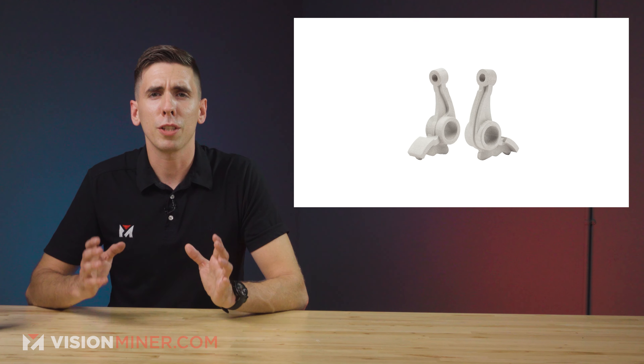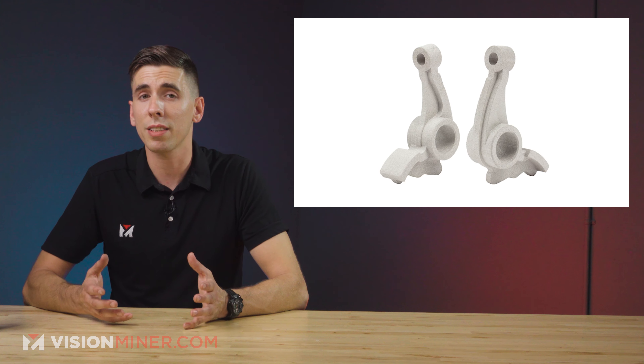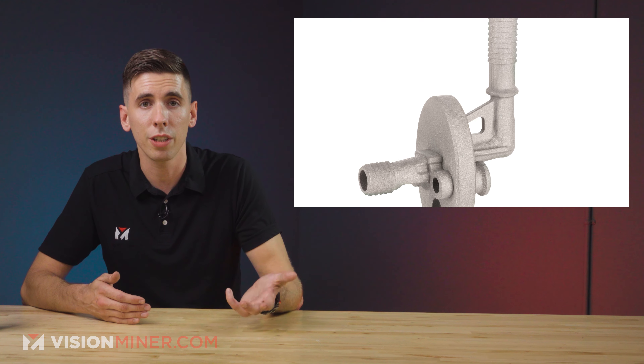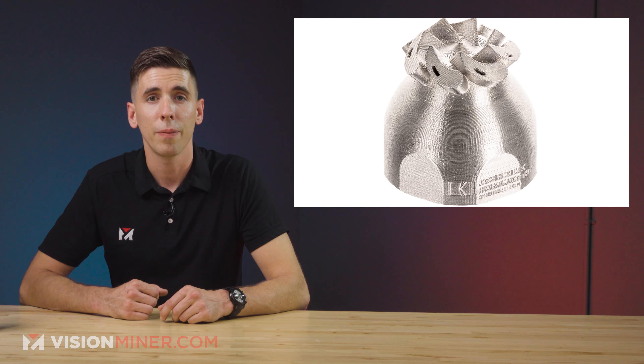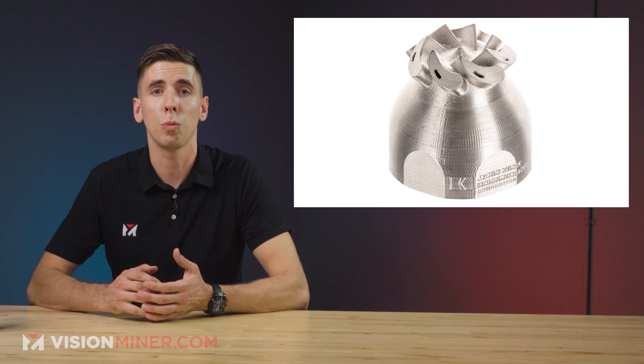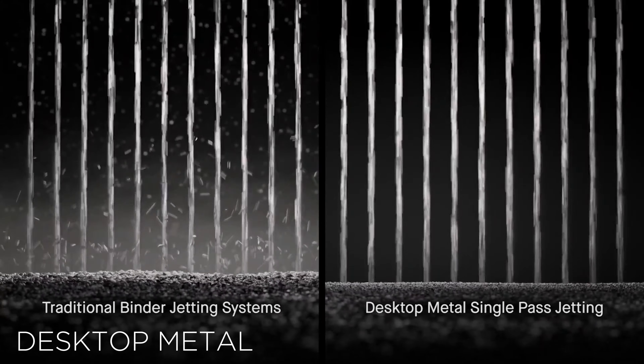The company printed rocker arms for an outboard marine engine and managed to redesign the part with lower weight and a smaller footprint versus standard cast alternatives, while still maintaining the strength and stiffness. The P50 production system is capable of producing more than a thousand of these parts per day, compared to 8 to 14 week lead times from traditional manufacturing.